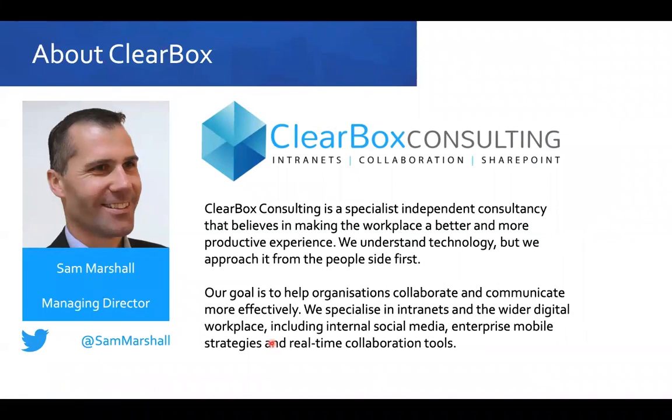My name is Sam Marshall. I'm the owner and Managing Director of Clearbox. If you don't quite know who we are, we're based in the UK and now also in Ireland, so we've got that EU footprint. We specialise in the strategy and business side of digital workplaces. We are vendor neutral — we don't sell any software or implementation services. That allows us to work with organisations, from small charities up to multinational organisations, to help them plan a roadmap for their often Office 365-based intranets and digital workplaces.